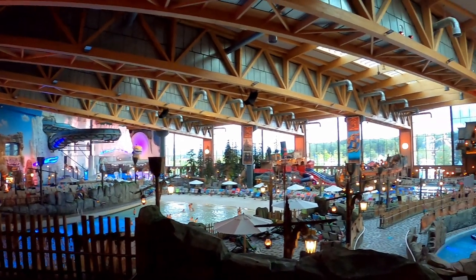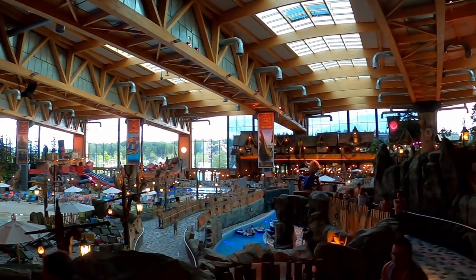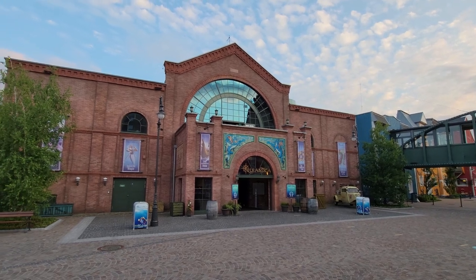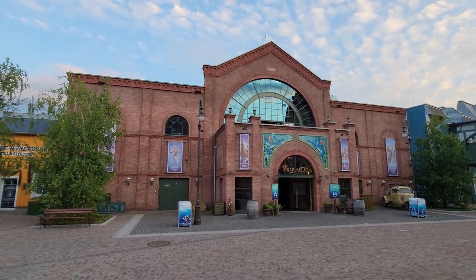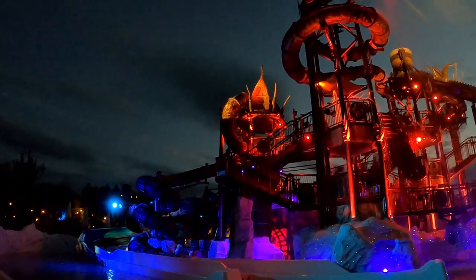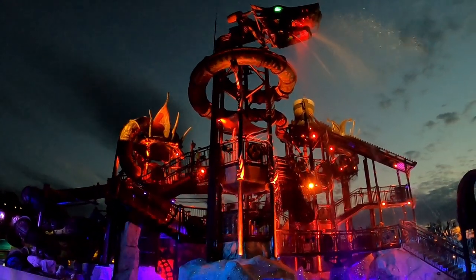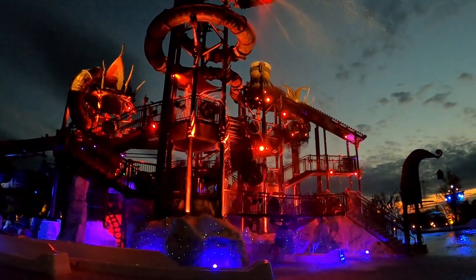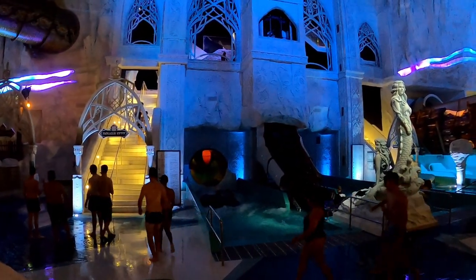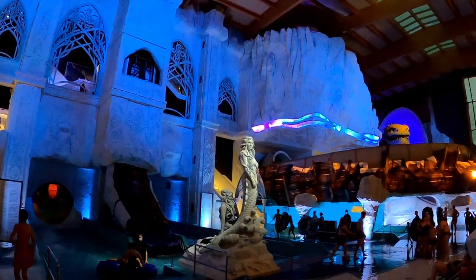Rulantica is Europa Park's water park, located just under 3 miles away from Europa Park at Hotel Kronisar. It opened exclusively as an indoor water park late in 2019 for the cost of 250 million euros, but recently opened an outdoor expansion for the summer of 2021. I spent an evening at Rulantica after a full day at Europa Park and found it had a distinctly different feel than any other water park I've visited. But is it worth visiting on your next Europa Park trip? Find out in this review.